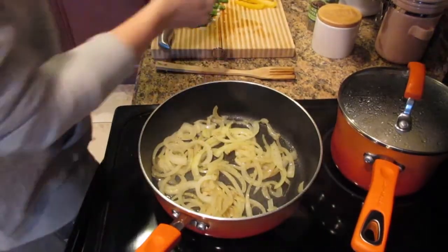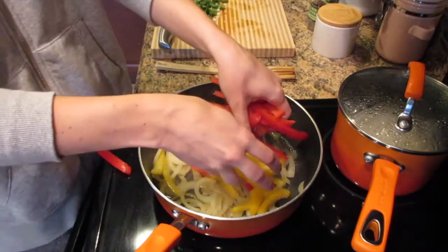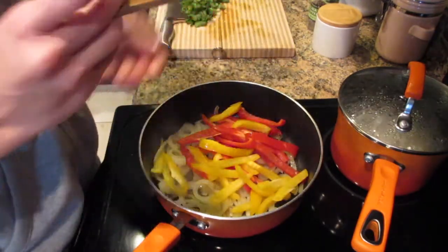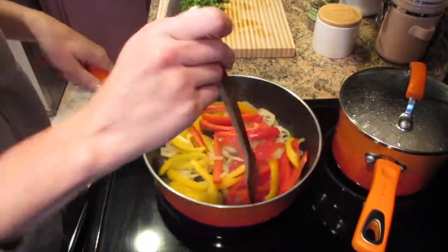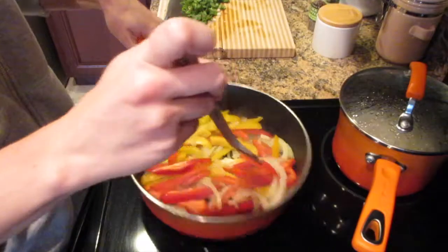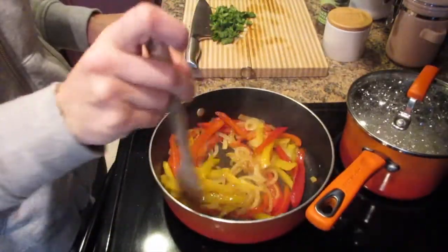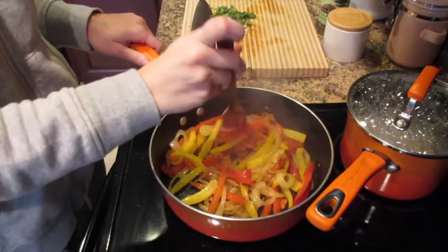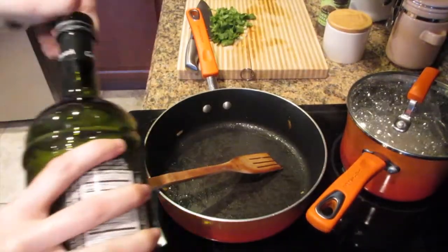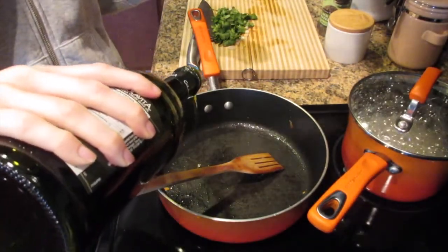Now add your red and yellow bell pepper into the pan and sauté those for five minutes with the lid off just to soften them. Once the bell peppers are done cooking, transfer all of the onions and peppers to a plate. I love this recipe because it's just one pan — you don't have to dirty a bunch of pans.